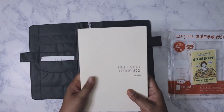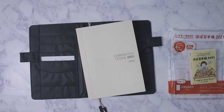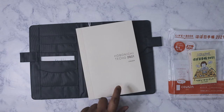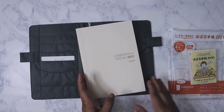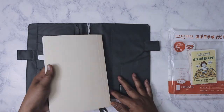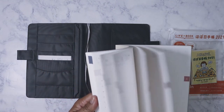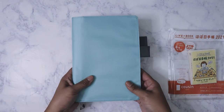I'm going to try, if I can, to write in this every day starting in January. I was going to get the day-free version because I do find I do better with that, but let's see if I can do this for 2021. If it doesn't work out, then I will definitely get the day-free for 2022. I'm really happy with this.